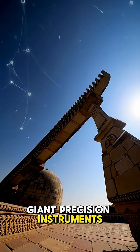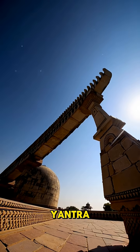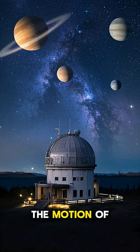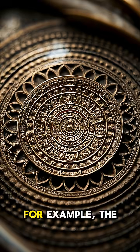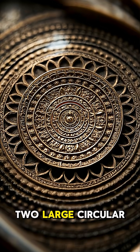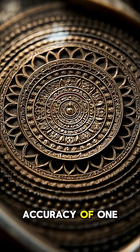Giant precision instruments all over the complex, like the Samrat Yantra, are incredibly precise. They can measure the motion of celestial objects and calculate their positions in the sky with a high degree of accuracy. For example, the Misarvatra Yantra, which consists of two large circular arcs, can measure the altitude of the sun with an accuracy of one second.